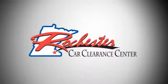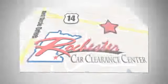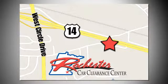At Rochester Car Clearance Center you get our best price, bottom line. We are conveniently located on Highway 14 West near West Circle Drive.